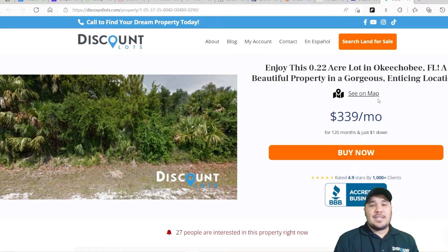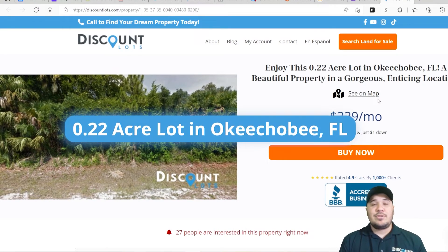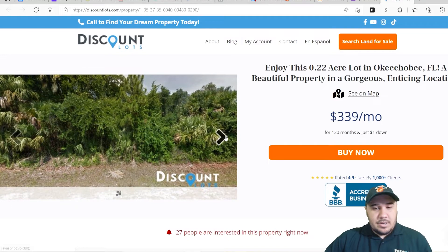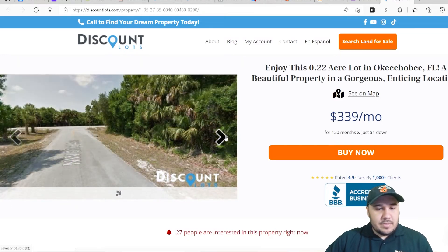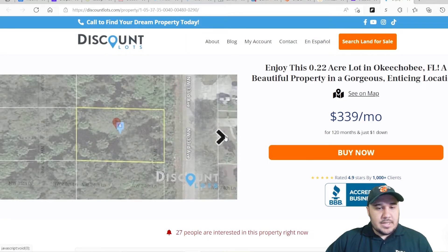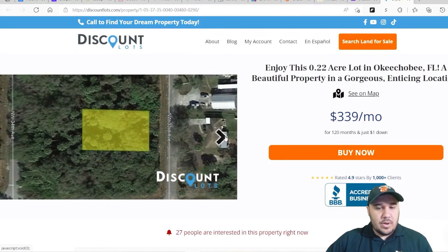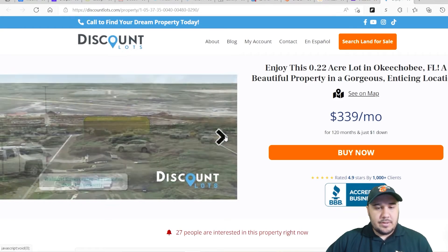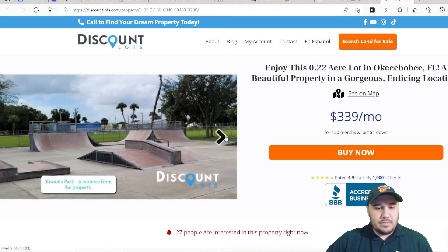Hey there, this is Matthew with Discount Lots. Today's discount deal of the day is a 0.22-acre lot in Okeechobee, Florida. Let's take a little look into it. We have some photos of the property and street view — we'll go into more of these in a second. Here's a quick look at some of these properties. Pretty good — 14 minutes away from the Walmart.